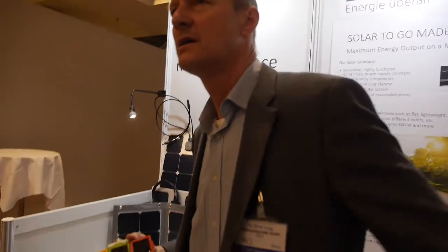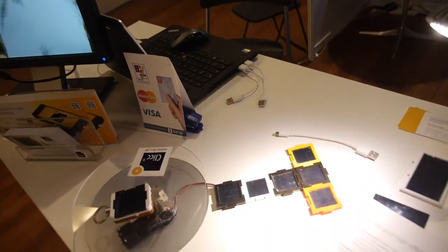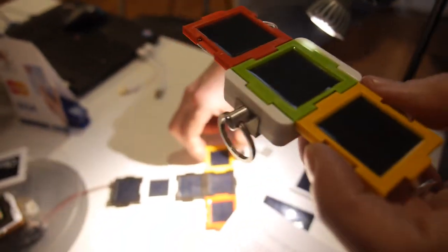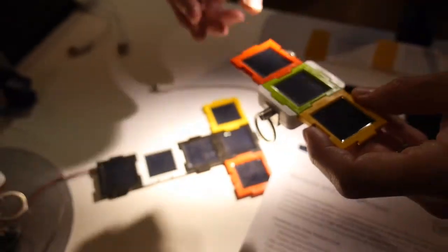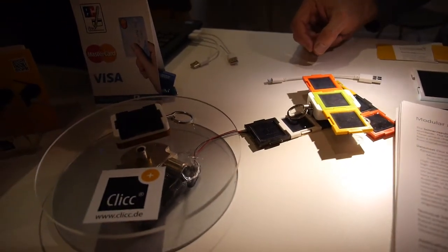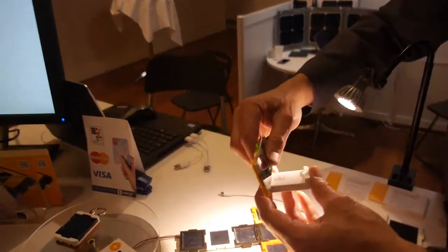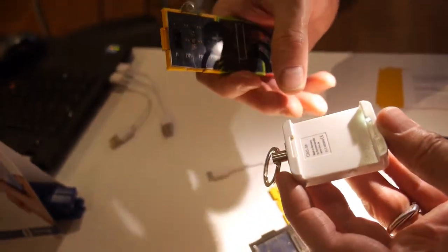We started with this product series — it's a modular system, the world's first modular system which we have patented. We are located in Berlin, founded about two and a half years ago. The special feature is that you can attach the modules to each other. All modules are identical in size and power, so you can vary in wide ranges your power, colors, form, and so on. The system is like a platform — we have the modules and what we call basic stations, which are application devices.